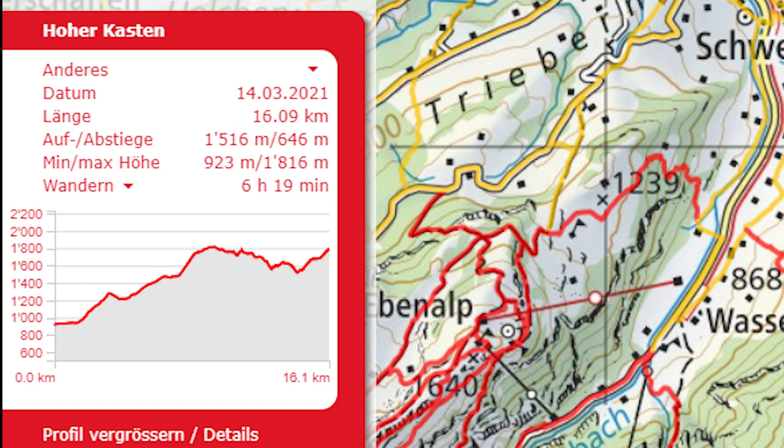The total ascent of the hike is 1516 meters, that's about 5050 feet, while the descent is 646 meters, which is about 2150 feet.